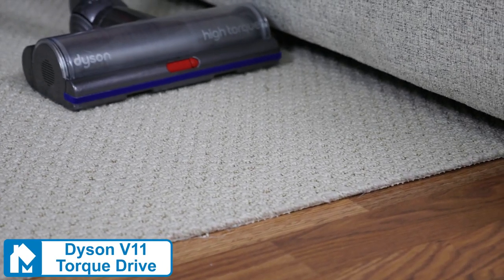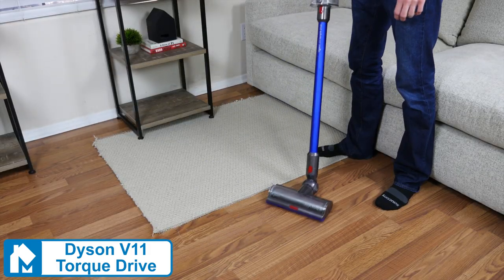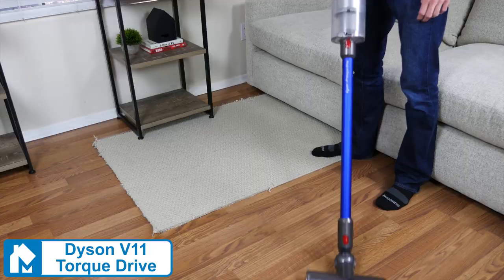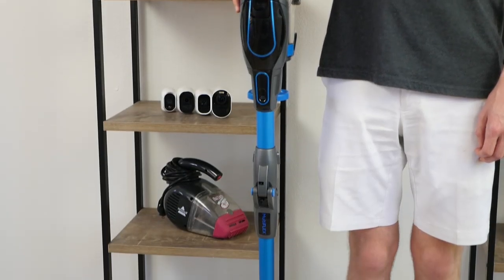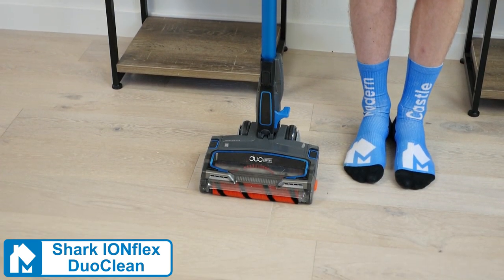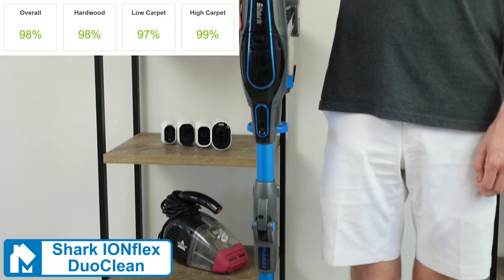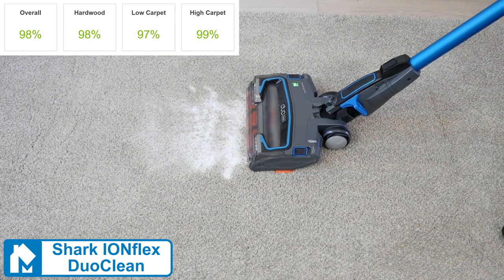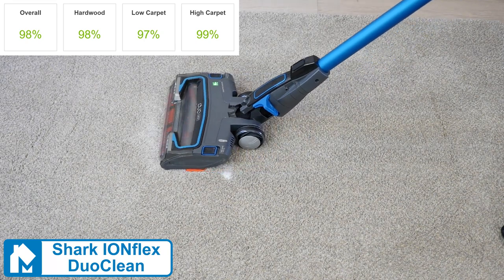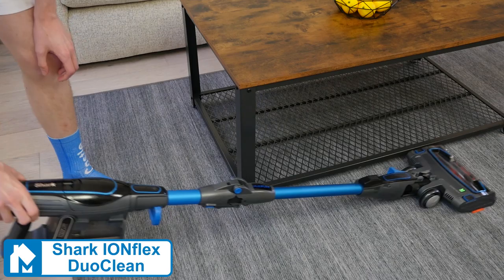The Dyson V11 Torque Drive has better suction at 185 air watts and a longer run time at 60 minutes. However, it is notably more expensive than the Shark IonFlex DuoClean. Shark doesn't publish their suction power, but the IonFlex was able to score a 98% overall in our cleaning test. The only area where it really struggled was removing sugar from high pile carpets, and even so, it still removed 90% of debris. Run time on the IonFlex is 20 to 30 minutes per battery.